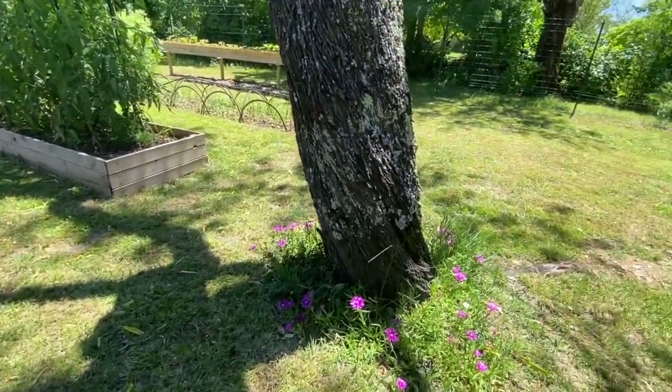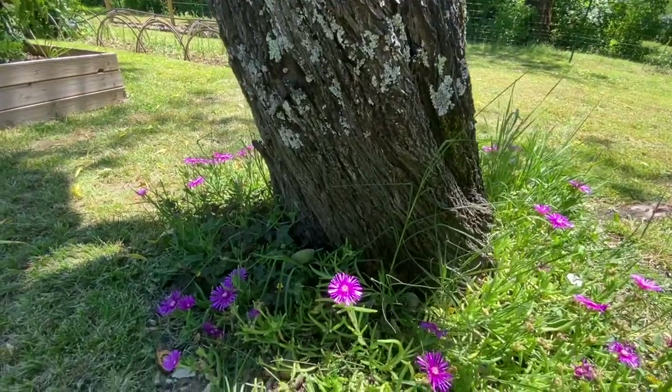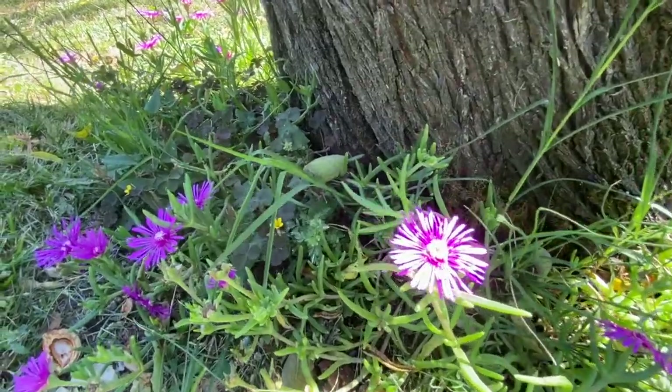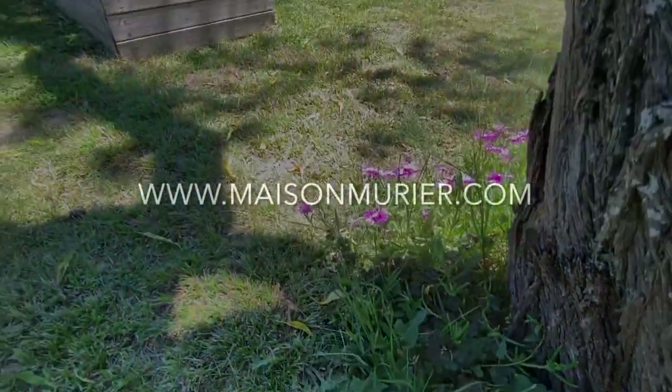And then finally a few little beautiful artichokes at the bottom. So a nice little introduction to our potager — I'll do more videos showing you how we get on through the summer soon. Bye for now!